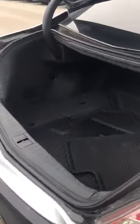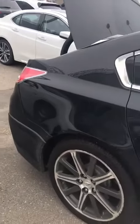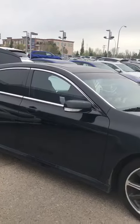So I just wanted to give you a quick video of this amazing 2014 TL. You can see the quality and the care that's been put into this vehicle. Absolutely gorgeous.